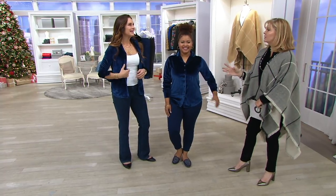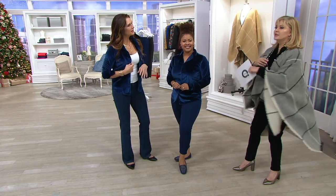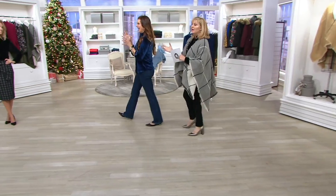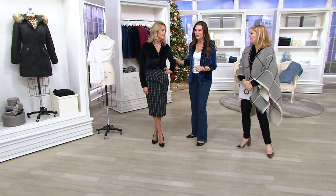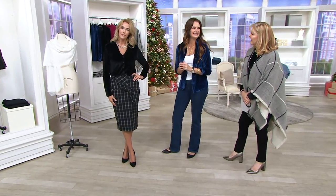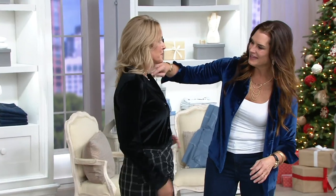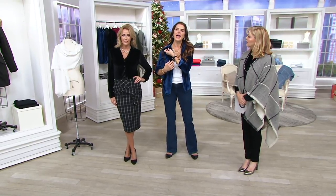We have our holiday return policy already in place, so go ahead and shop with confidence. Jill — gorgeous on you. It's so cozy and beautiful and chic, just fancy and great. The button is nice there, and the little notch collar — the color is just right. It's important to have that small notched collar.